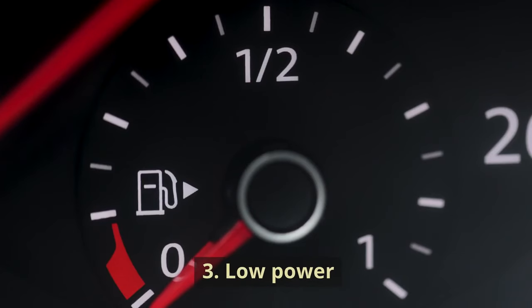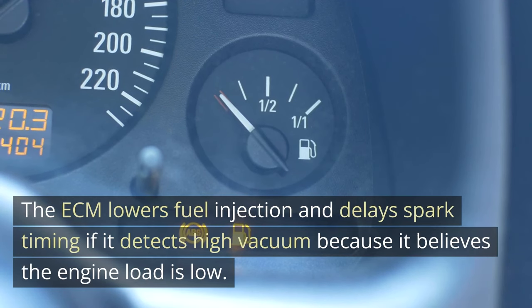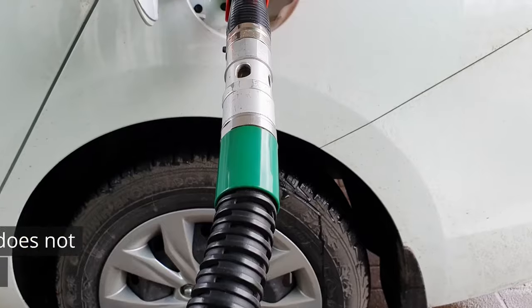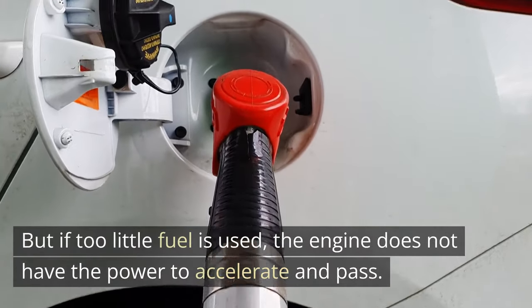3. Low power. The ECM lowers fuel injection and delays spark timing if it detects high vacuum because it believes the engine load is low. On the one hand, the reduction in gasoline use appears to be a good thing. But if too little fuel is used, the engine does not have the power to accelerate and pass.